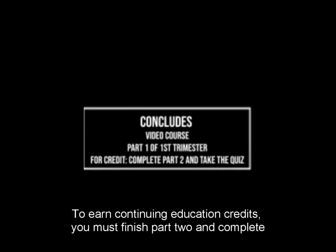This is the end of part one for the first trimester course. To earn continuing education credits, you must finish part two and complete the quiz.